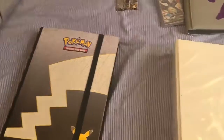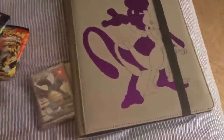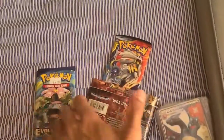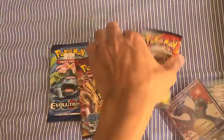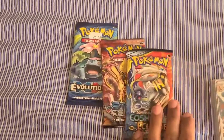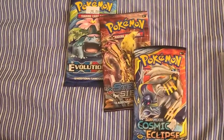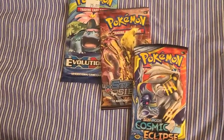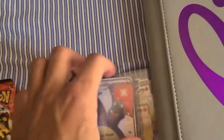Basically these are my three binders with all my good stuff in them. But first I wanted to show you what I got here - I got Evolutions, Steam Siege, and a Cosmic Eclipse. I'm saving them and keeping them sealed, I'm really happy about that.